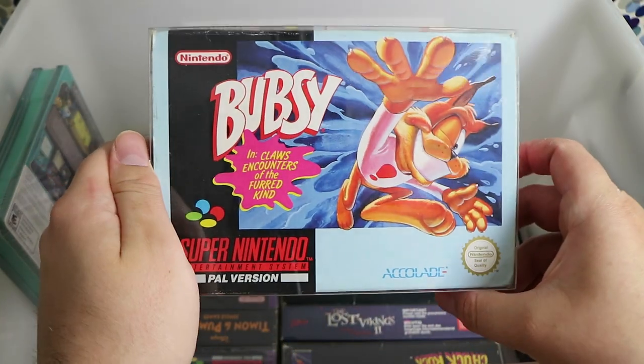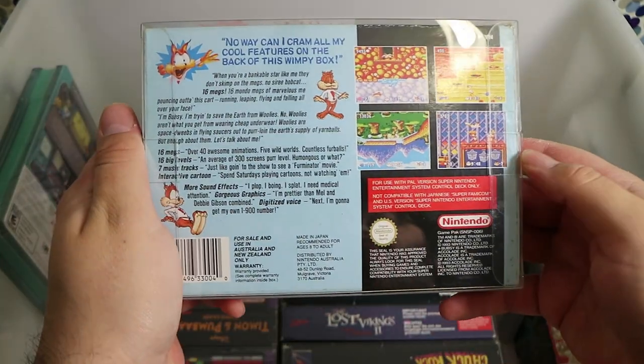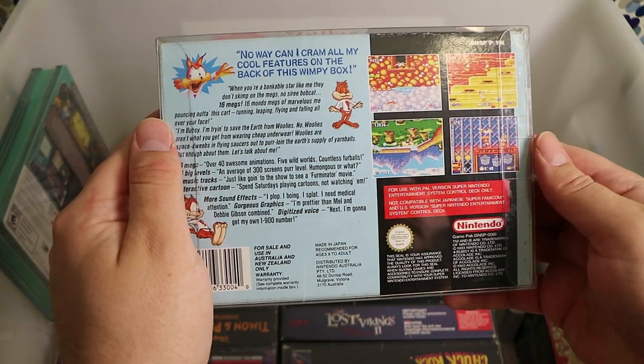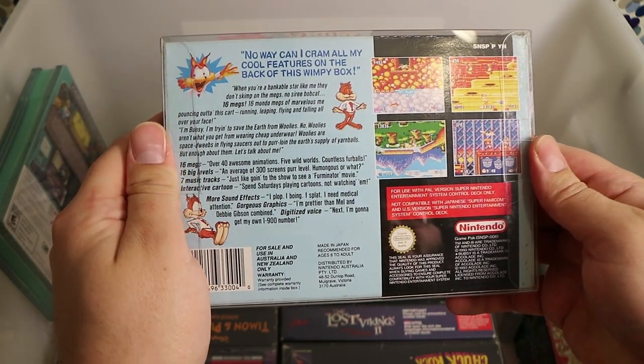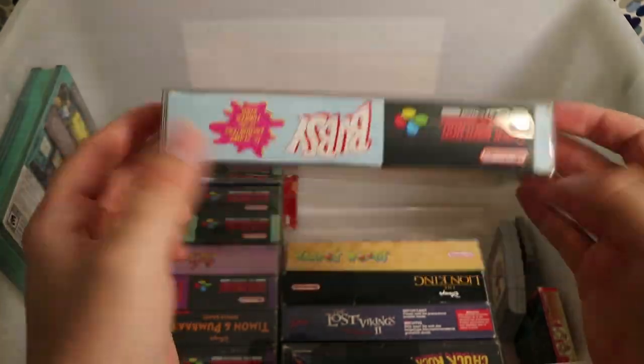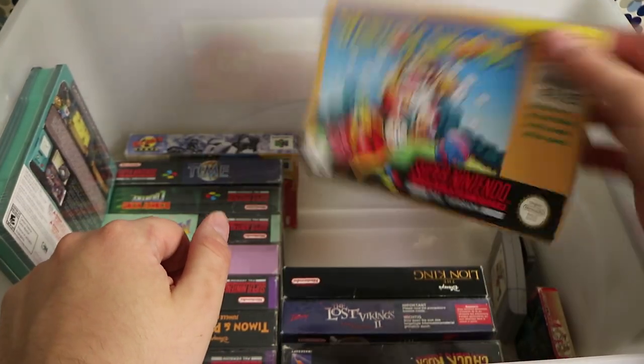Bubsy — the game that everyone loved but now everyone loves to hate. I remember playing it on the Amazing game show here in Australia. Back then it just wasn't a good game; I don't understand why it got so popular. They made several of them, which is unfortunate, and a new game I think just came out too.